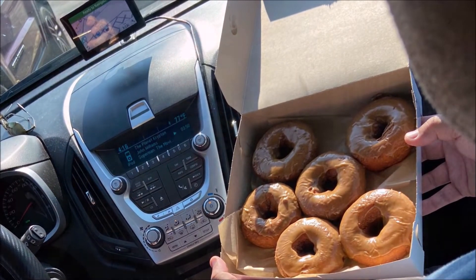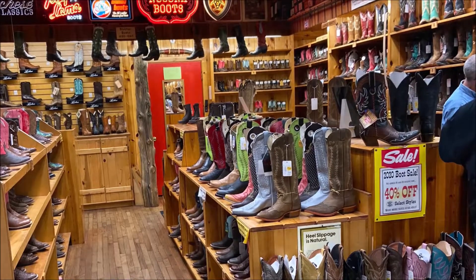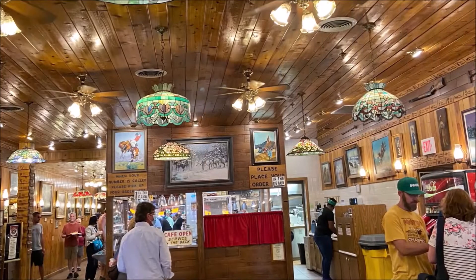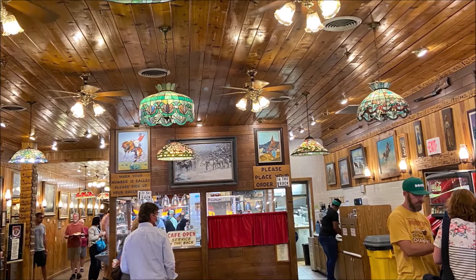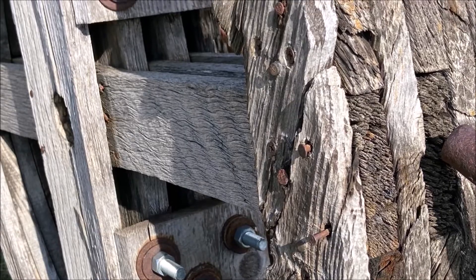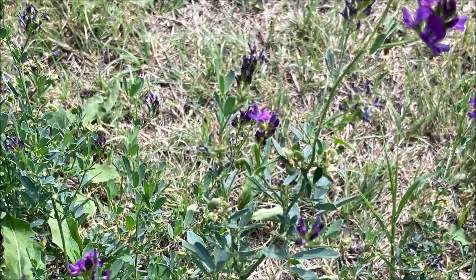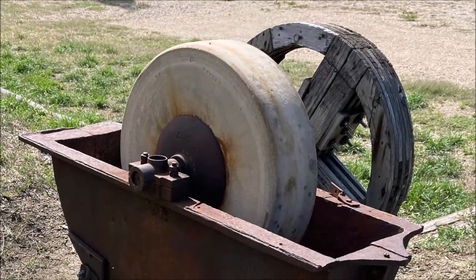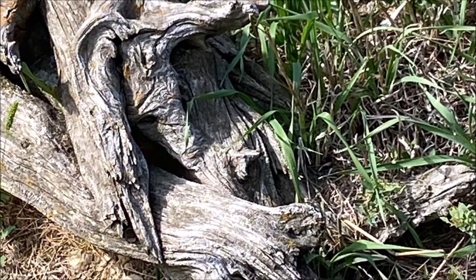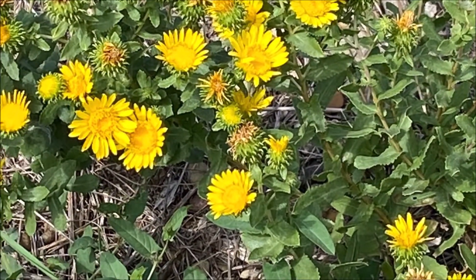We stopped at Wall Drug and had their famous maple doughnuts, and saw lots of Western wear and things being displayed there. Lots of artifacts. We moved on from Wall and stopped into an 1800s area where they had a ghost town and some longhorn steers and that sort of thing. I was just taking nature photographs as I do, because I like to use things like that in my art.